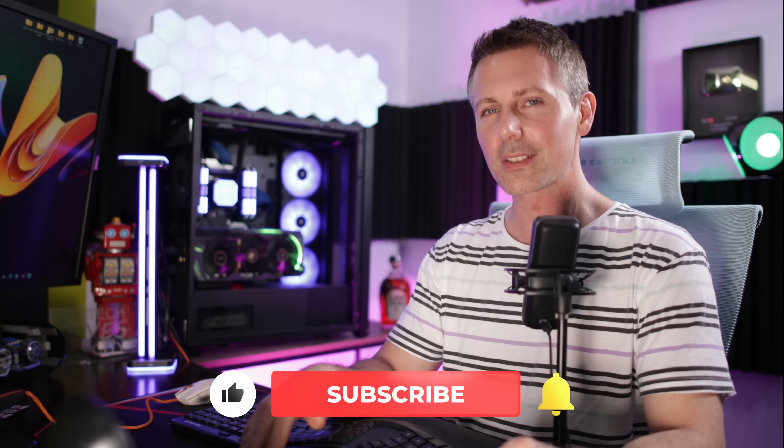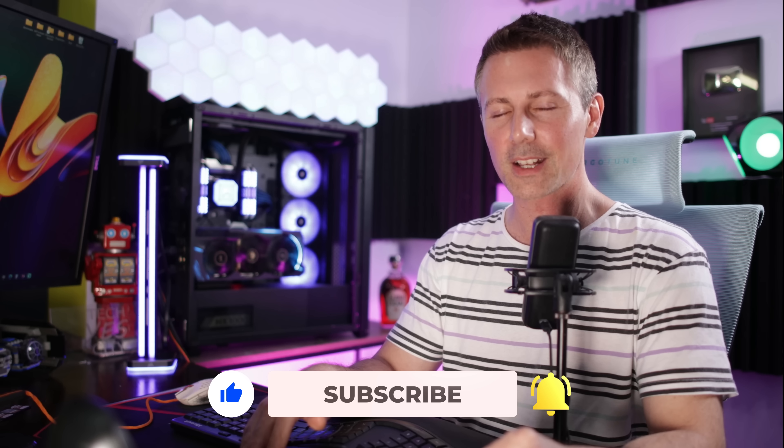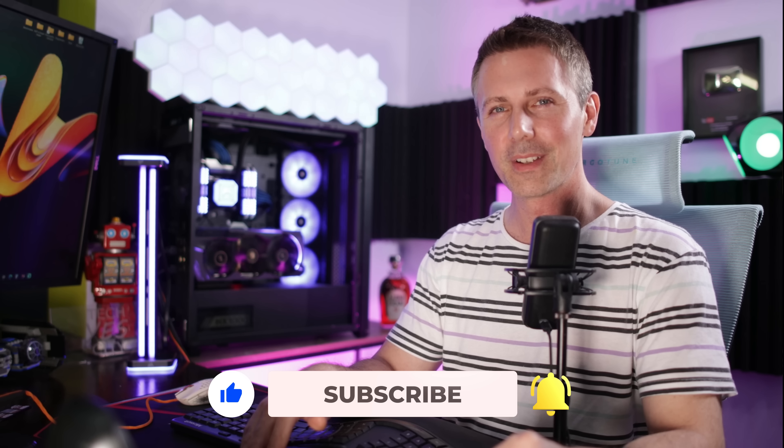If you guys have stayed this far and you're enjoying that TechYes content, you should hit that sub button, ring that bell, and get the content as soon as possible. I'll catch you in the next one. Peace out for now.